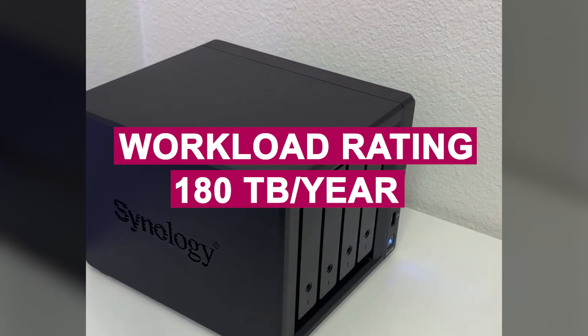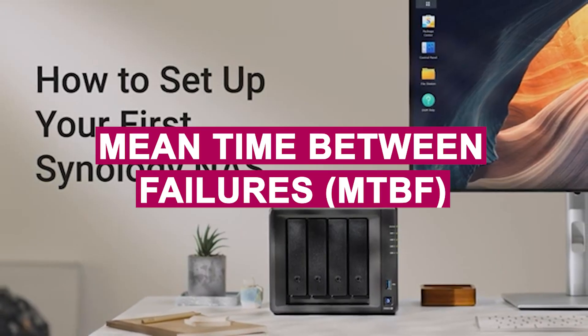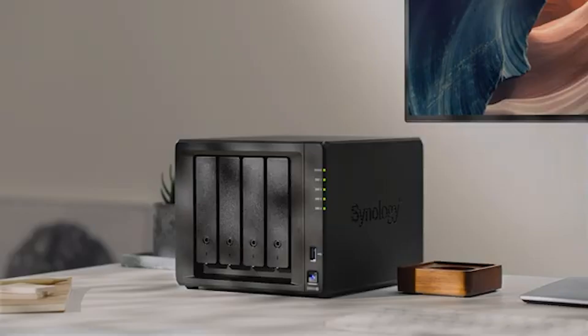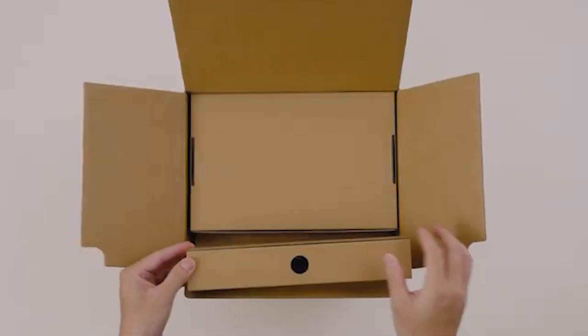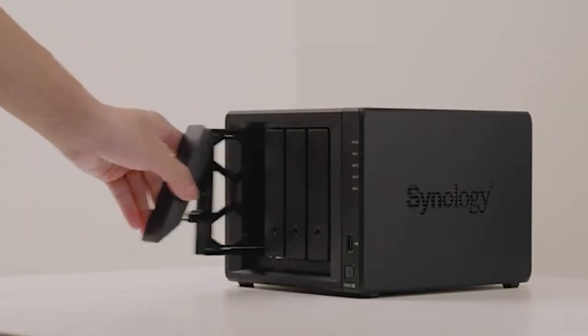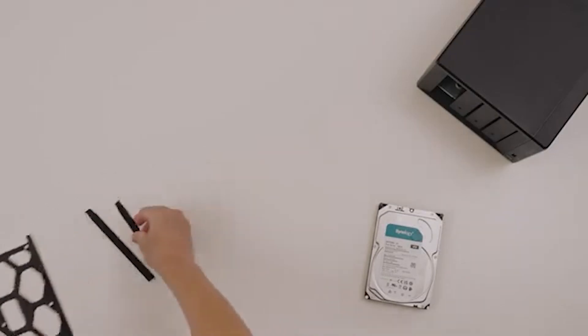With a workload rating of 180TB per year and a mean time between failures (MTBF) of 1.2 million hours, the HAT 3310 is engineered for reliability in multi-user always-on setups. It uses CMR technology, known for stable and consistent write performance, perfect for file sharing, backup, and collaborative workflows.